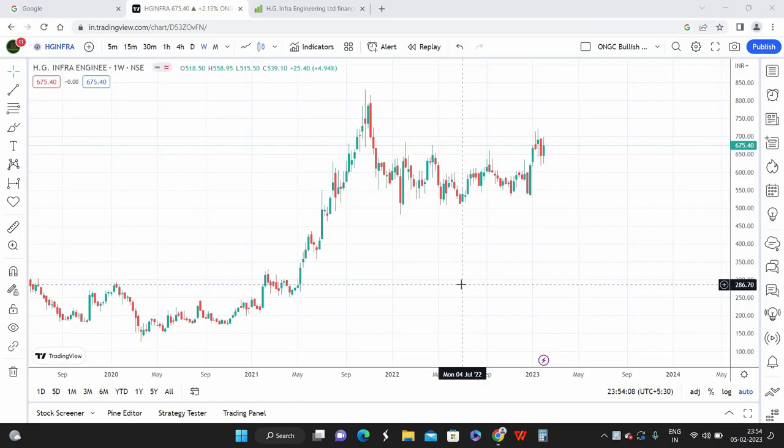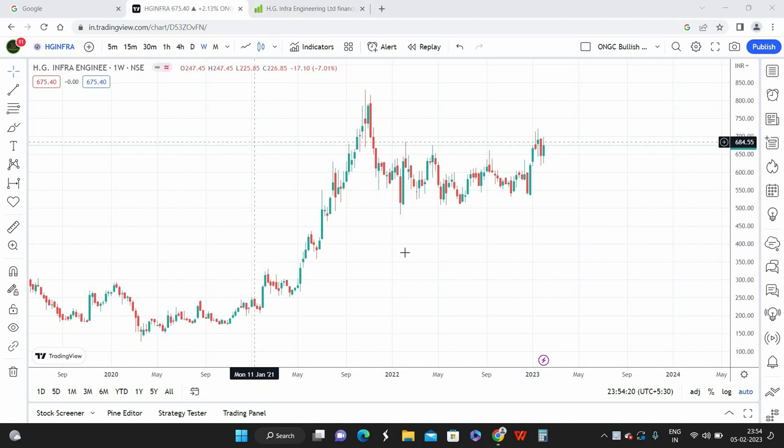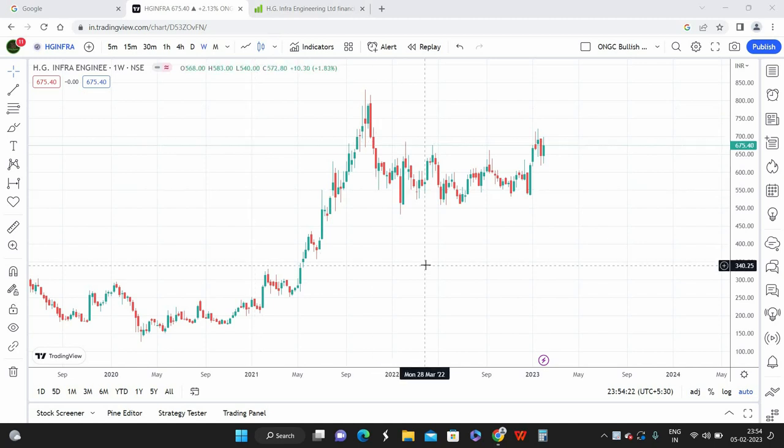Hello everyone, it's Bris here, founder and CEO of Tradecoasters. Today we'll be looking at a construction stock called HG Infrastructure Engineering. This belongs to the construction segment and is a small cap company with a market cap of around 4,000 crores, which is well below the 5,000 crore threshold for small cap classification.